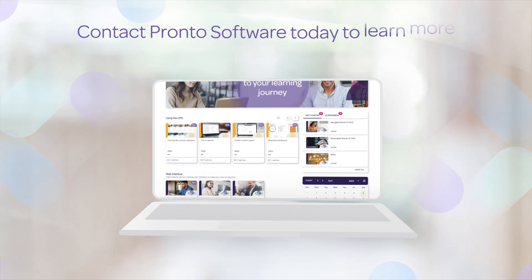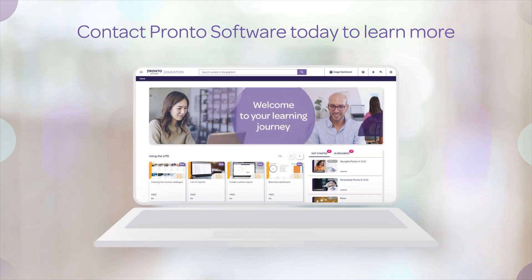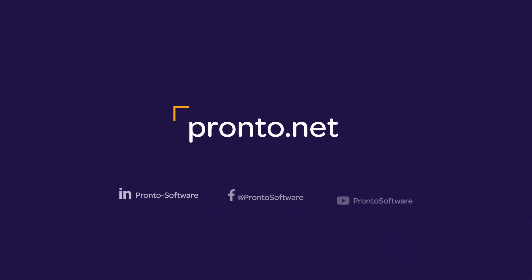Join other professionals who have already unlocked their potential with the Pronto Software Education LMS. Contact your Pronto Software representative today to learn more about enhancing your training experience.